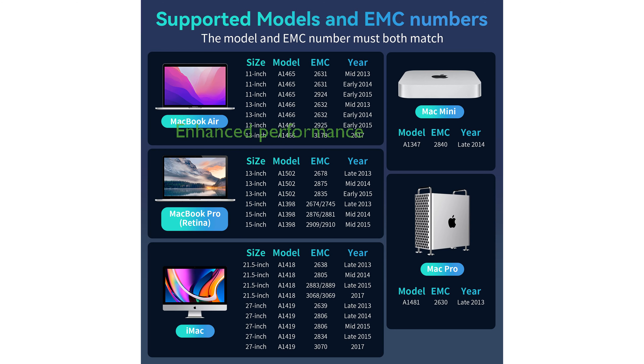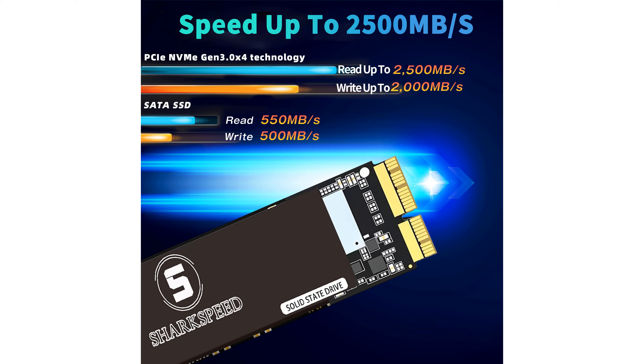Designed with 3D NAND flash technology, it ensures faster data access, quicker PC boot-up times, and seamless file transfers, significantly enhancing overall system responsiveness.